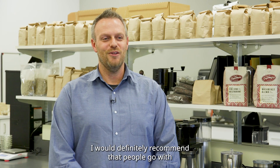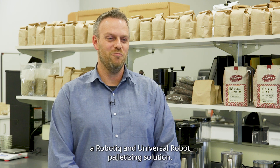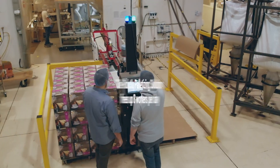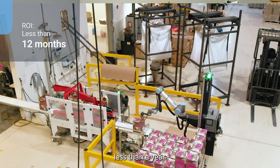I would definitely recommend that people go with a Roboteek and Universal Robot palletizing solution. The palletizing system paid itself off very quickly — less than a year.